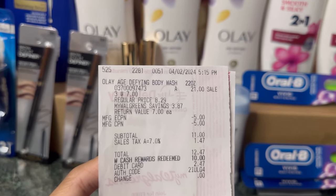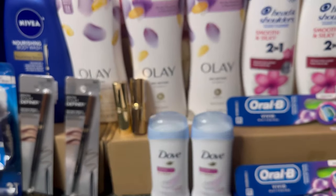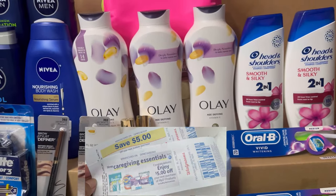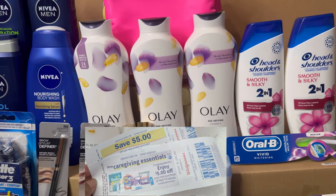As you can see, it's $21. My $5 digital applied, I also rolled $5 in register rewards — my subtotal is $11. I redeemed $10 of Walgreens cash, then I received the $5 register reward for buying three and the $5 PNG register reward for spending $20.